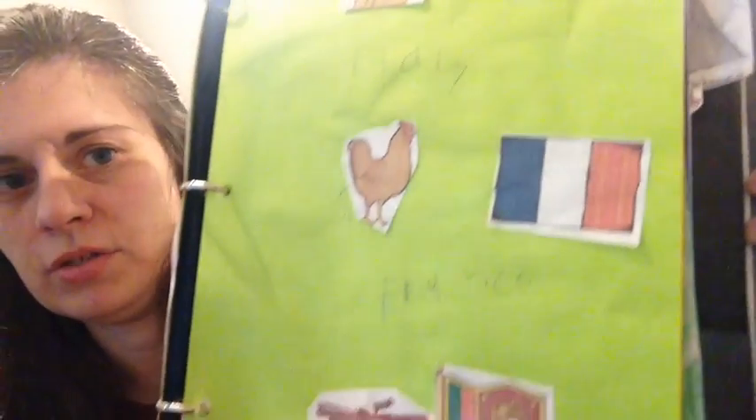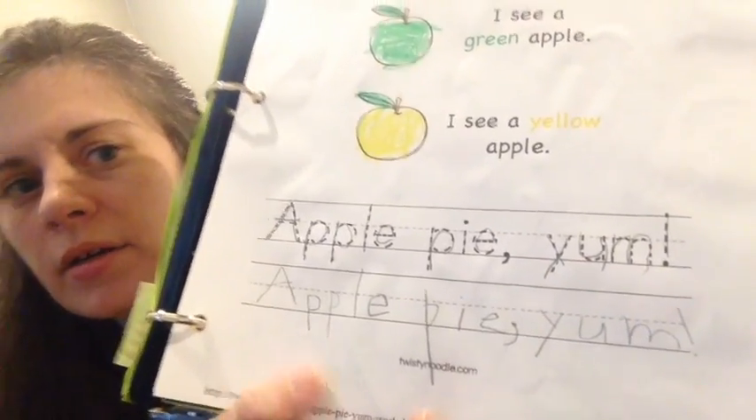Here is Everett's map and his flag page — they all did really well on that. I wrote the names of the countries on a dry-erase board and they copied them. His copywork page says 'Apple pie, yum.'